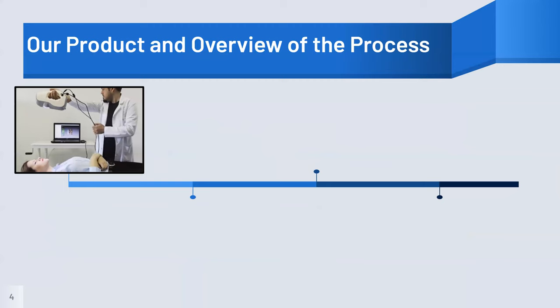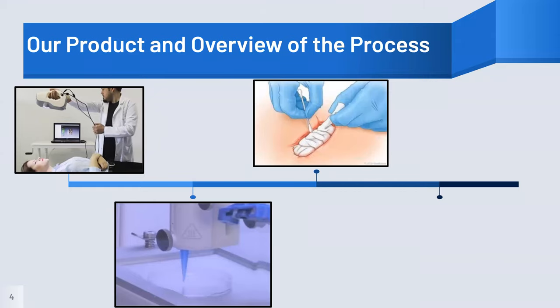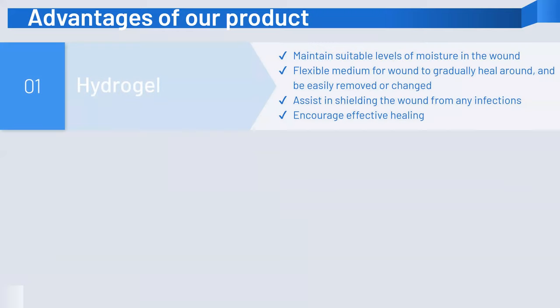Our product encompasses wound treatment in the form of a custom-fit bioprinted hydrogel embedded with silver and zinc nanoparticles. First, a 3D scanner scans the targeted area of the body to account for the exact wound dimensions. The connected bioprinter will take in this data, designing tailored dressings for each wound type. Hydrogel-based wound care provides a suitable level of moisture to promote healing and a flexible medium that can be easily removed or changed.